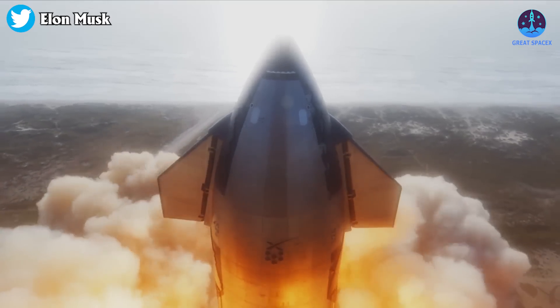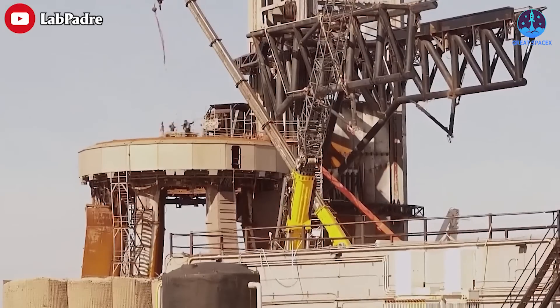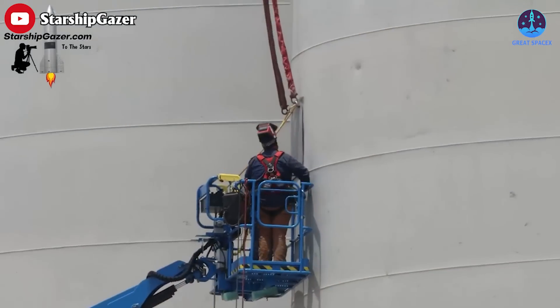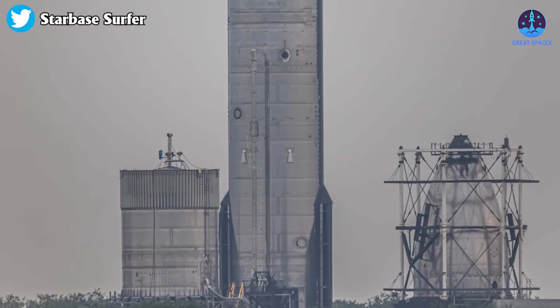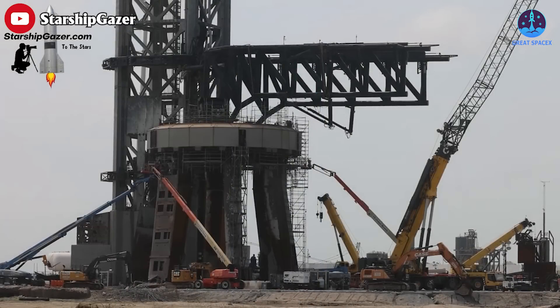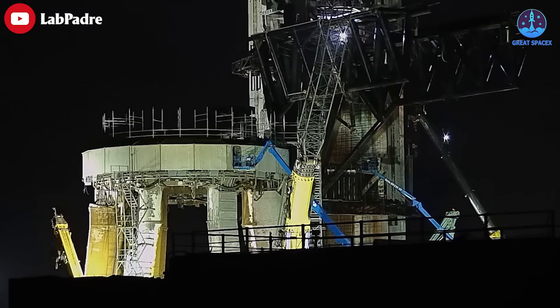Following the dramatic launch of Booster 7 and Ship 24 last month, SpaceX has been wasting no time on upgrading the orbital launch site and repairing the tank farm. Meanwhile, at Massey, the team is working on a new Starship prototype. Never a dull day at Starbase, they say.